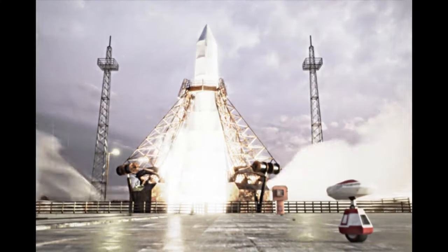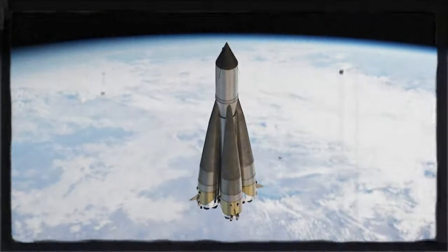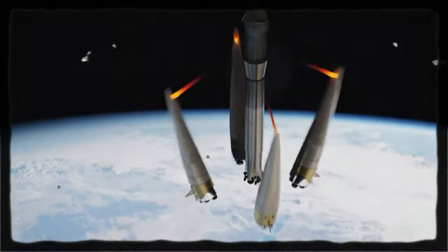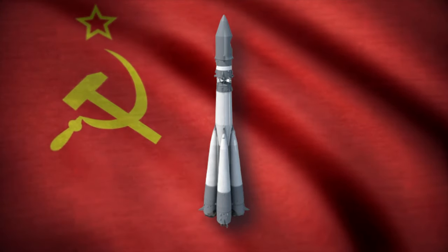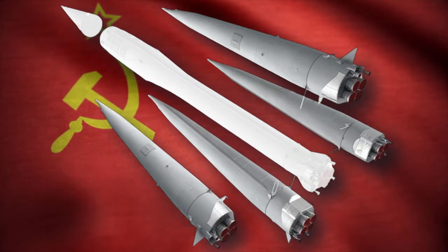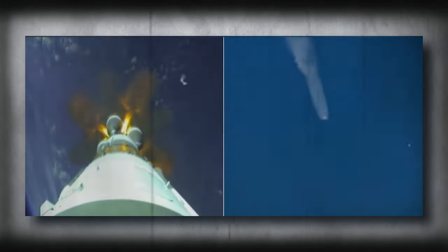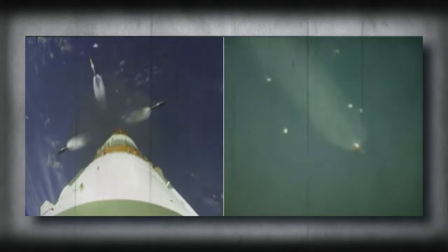Unlike sequential staging, where the first stage bears the weight of the second stage, parallel staging allowed the second stage engine to burn for the entire ascent, eliminating dead weight. The R7's staging mechanism involved four strap-on boosters — essentially fuel tanks with engines supplying propellant to all five engines at liftoff. Once the outer tanks were depleted, they were ejected, leaving a fifth fuel tank in the center to power the remaining second stage engine until the desired velocity was reached.